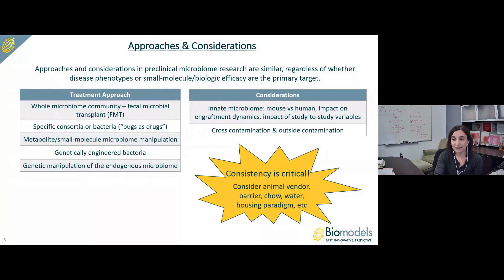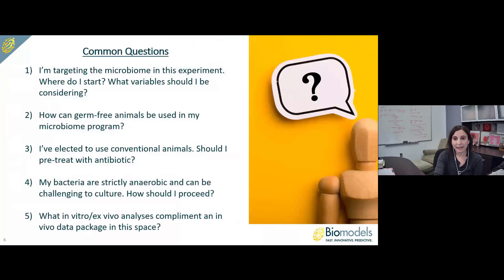Consistency is really critical in these experiments. It's important to consider not only the animal vendor, but the barrier at that vendor, the chow and water on which animals are maintained, and the housing paradigm. Some frequently asked questions include: Where do I start when targeting the microbiome? How can germ-free animals be used in my program? Should I pre-treat with antibiotic if using conventional animals? How do I work with strictly anaerobic bacteria, and is it possible to outsource to a CRO? What in vitro and ex vivo analyses best complement an in vivo data package?